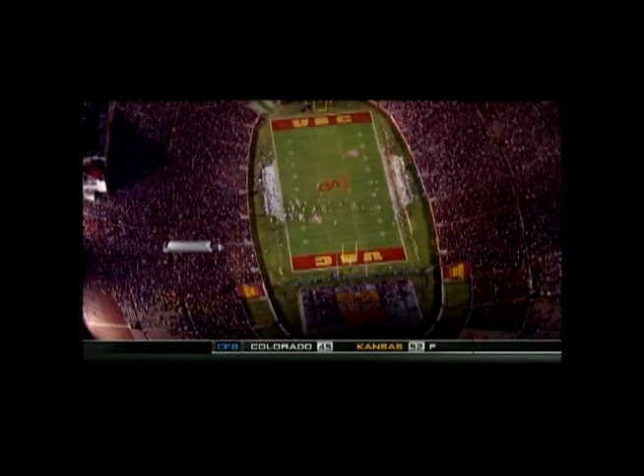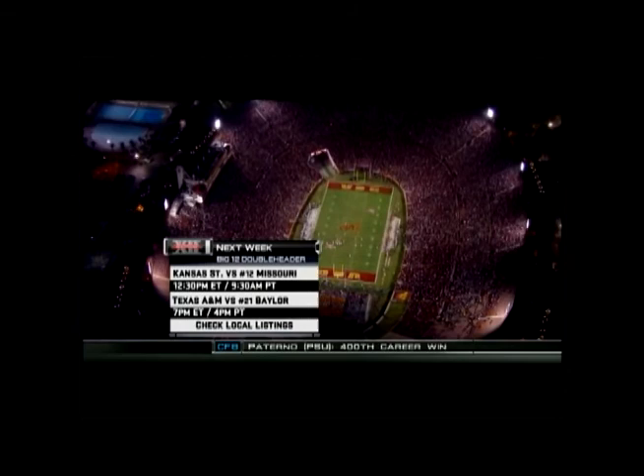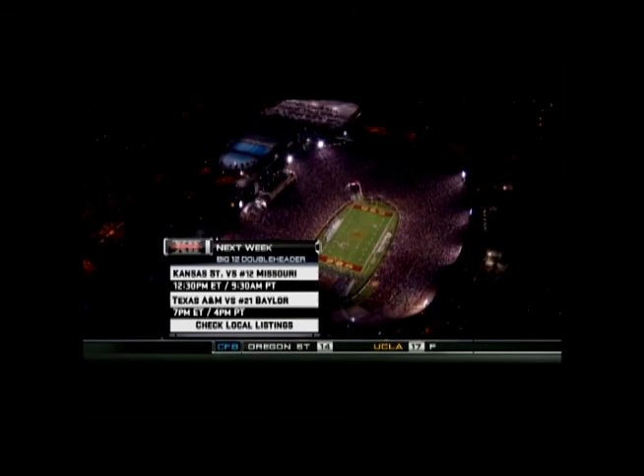It's a college football Saturday — Big 12 doubleheader. Daniel Thomas leads Kansas State against Blaine Gabbard and Missouri. Missouri lost today; Kansas State was a winner. Then Texas A&M looking to shut down Robert Griffin and Baylor. Baylor was a loser today — they'll look for a bounce-back game. Who's going to rise and fall in the Big 12? Action kicking off 12:30 Eastern, 9:30 Pacific.